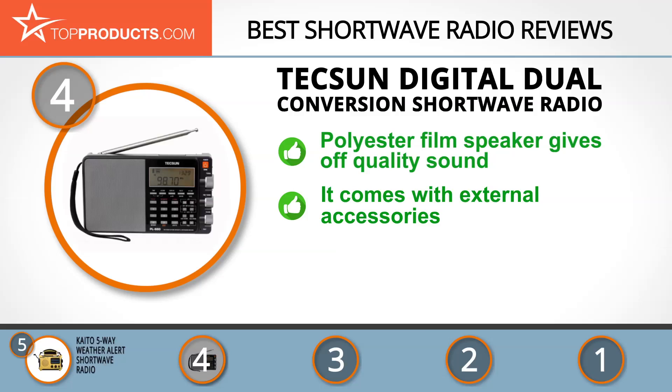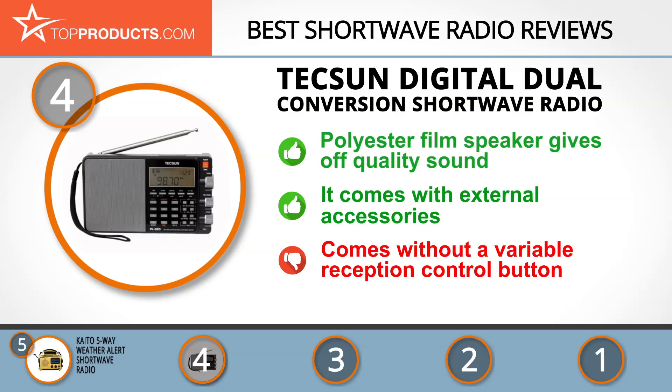It has a long-lasting backlight and an advanced polyester film speaker. This radio comes with a full line of accessories: battery pinned charger, external antenna, and leather carrying pouch. It doesn't have a variable control button to adjust sensitivity to the station strength, but instead features a switch for three fixed reception ranges.